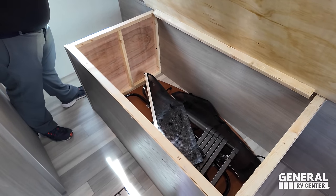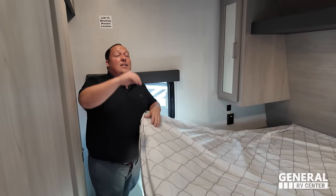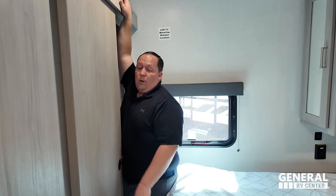There's a table and the Lippert ladder — nice for what it is. Good amount of storage there, and it's prepped for a second air conditioning unit, which you'd have to get installed.